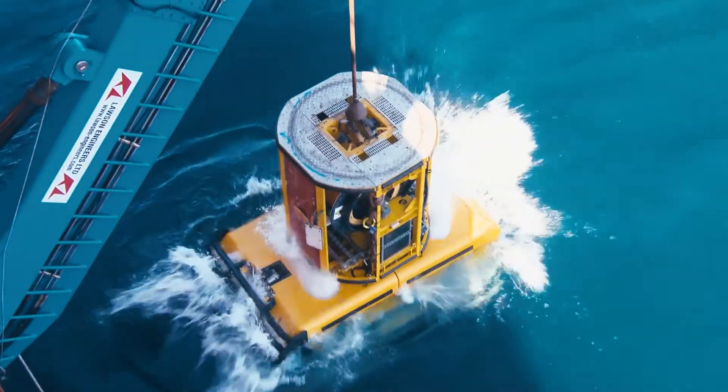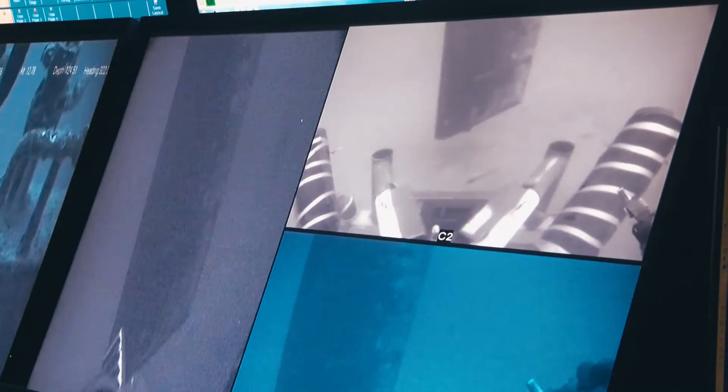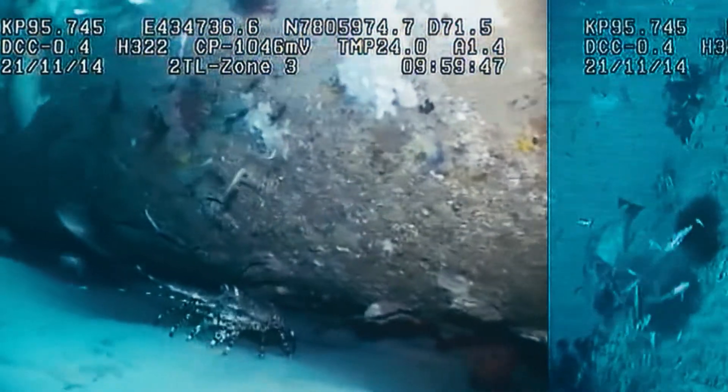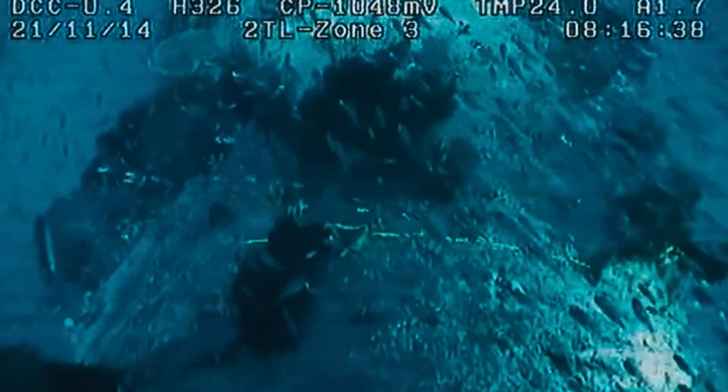We here at Woodside operate down to 800 metres — our deepest field is around 830 odd. I had ROV operators tapping me on the shoulder wanting to let me know about what they were seeing. That was people who don't come from an environmental background stopping and thinking about it, and it was certainly something we thought we should follow up. Woodside came to us a little while ago because they were noticing some unusual fish and some interactions between fish and their infrastructure on their ROV footage, and they wanted to know more, basically.